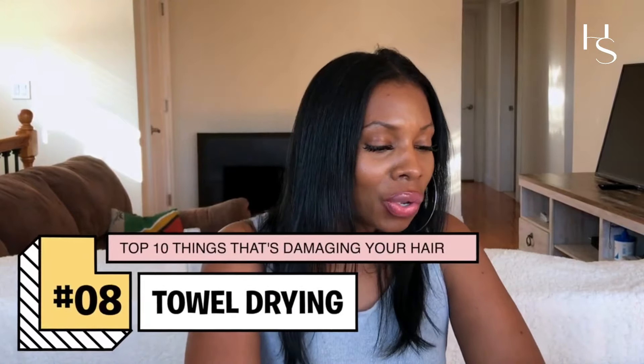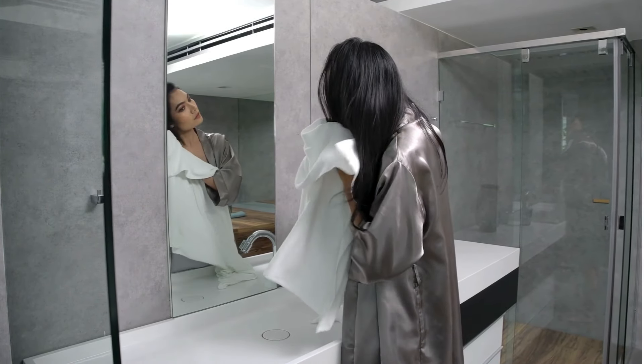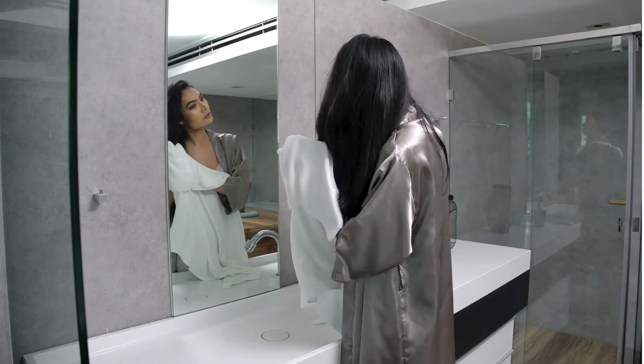Number three: towel drying your hair. I thought this was just a cosmetic issue — I switched to a t-shirt because of frizz and static. But it's deeper than that. Towel drying can cause weakened strands to fray and snap. If your hair is already weak and you throw a towel on it, it's going to snap. Always use a cotton t-shirt and just scrunch gently. Using a towel creates a lot of friction, especially for damaged or fine hair.